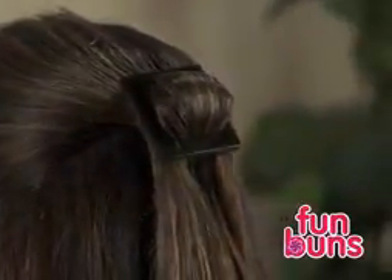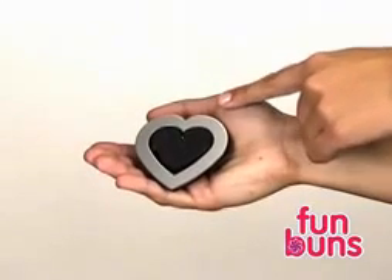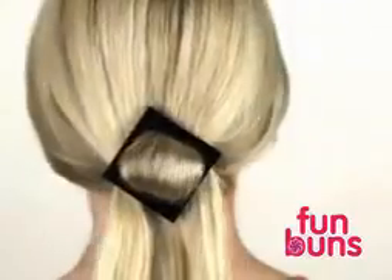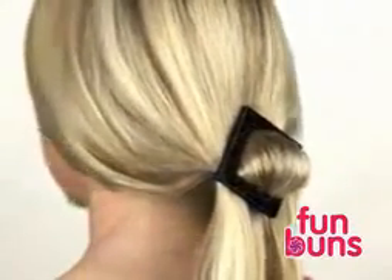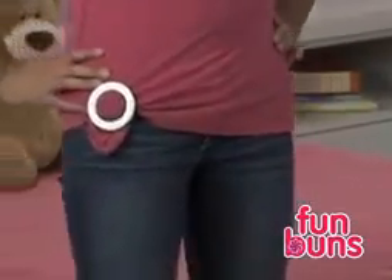You can create so many exciting three-dimensional styles. Go with a classic style during the day or dazzle everyone with a modern evening look. You can even use two Fun Buns at once! Fun Buns are soft and lightweight so they can be worn all day without discomfort. Your hair will always be fun and easy. Best of all, Fun Buns can even be worn on your clothes for a fun new fashion statement.